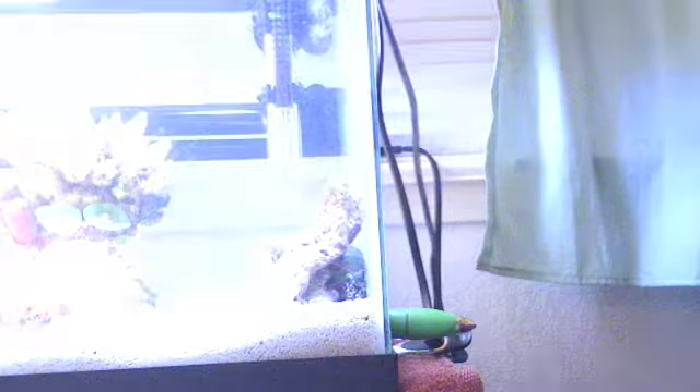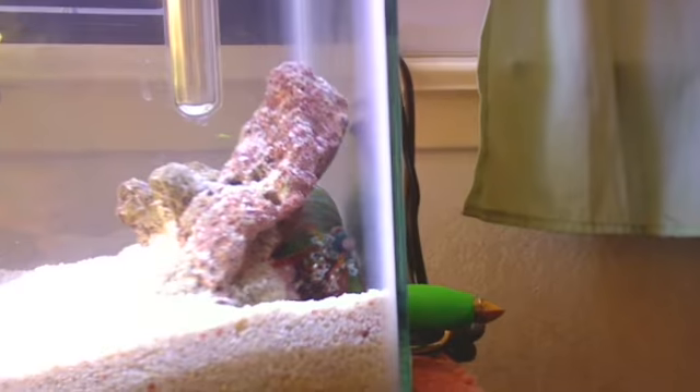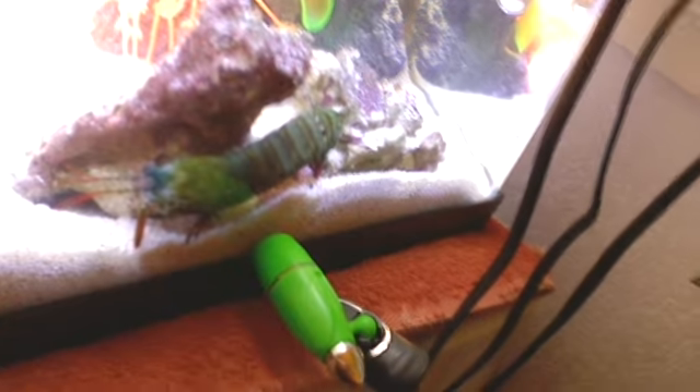Hey YouTube, this is MantisShrimpa, and there is my Peacock Mantis Shrimp hiding. They're underneath some kind of rock right now. That's him from the side. He's got tons of little spots and stuff on him, which I think is totally cool.